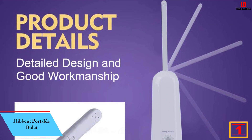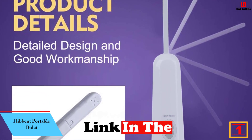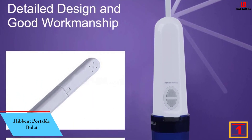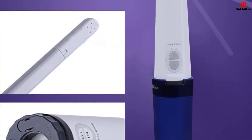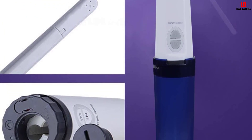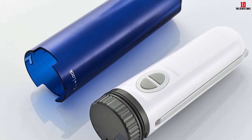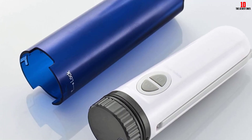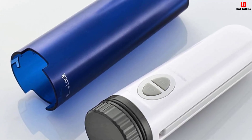And finally at number one, we have the Hibbent Portable Bidet. The bidet's dual spray function offers impressive versatility. The high spray provides a strong water jet reaching heights of 3 to 5 meters, ensuring a powerful flush when needed. On the other hand, the low spray option delivers a more gentle 1 to 2 meter water jet, which is perfect for situations that require a softer touch. This adaptability allows users to customize their experience and adjust the water pressure to their liking.